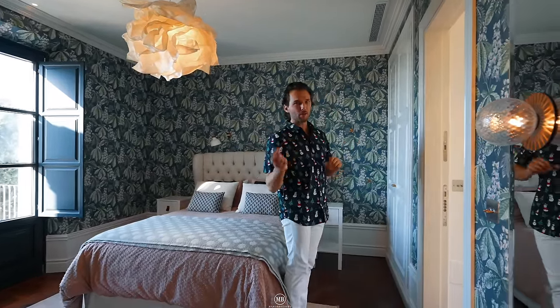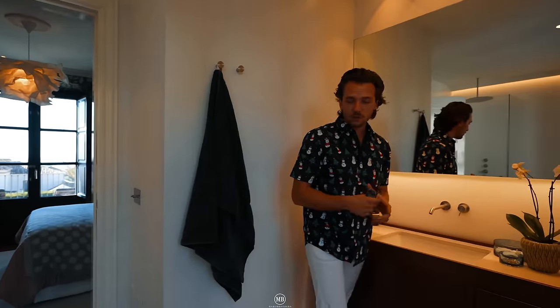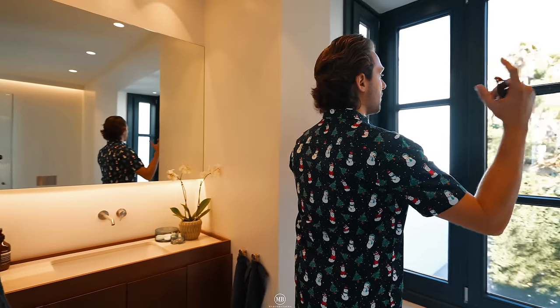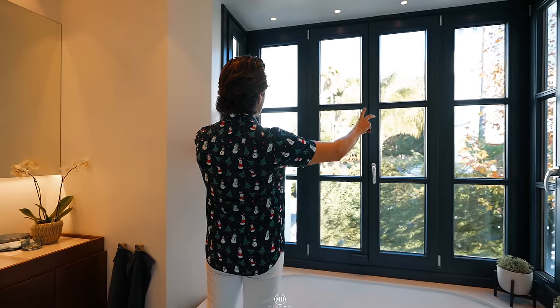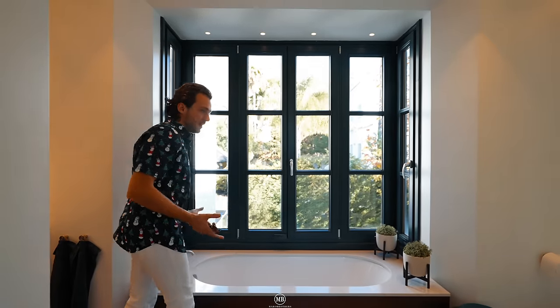And an ensuite bathroom — let's have a look together. We have a one-sink vanity here, micro-cemented walls, underfloor heating throughout. Patrick is standing in the bathtub — maybe you want to get out real quick so we can show it. Bathtub with a nice French sort of balcony opening up. You have La Concha Mountain just at the far end. Toilet, shower — everything you need is here.